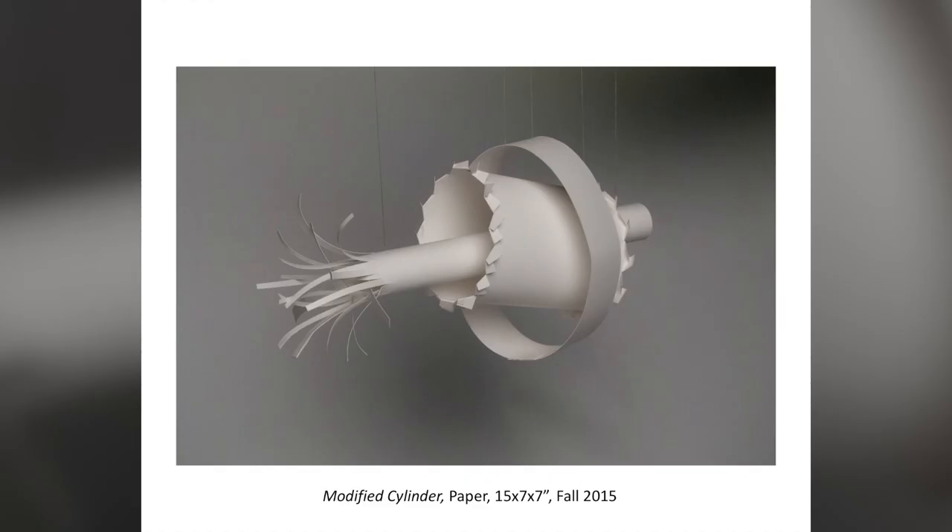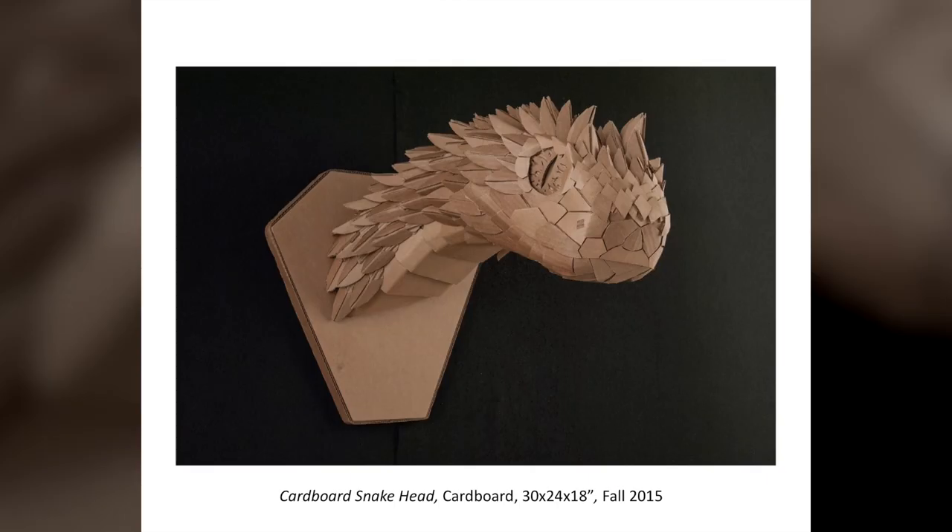3D Design was a really tough class for me because I had to think abstractly for the first time, pretty much ever. It really took me some time to get used to thinking outside of representational work. This is probably the finest thing I created my first semester — maybe my first year, maybe the entire time I've been here.